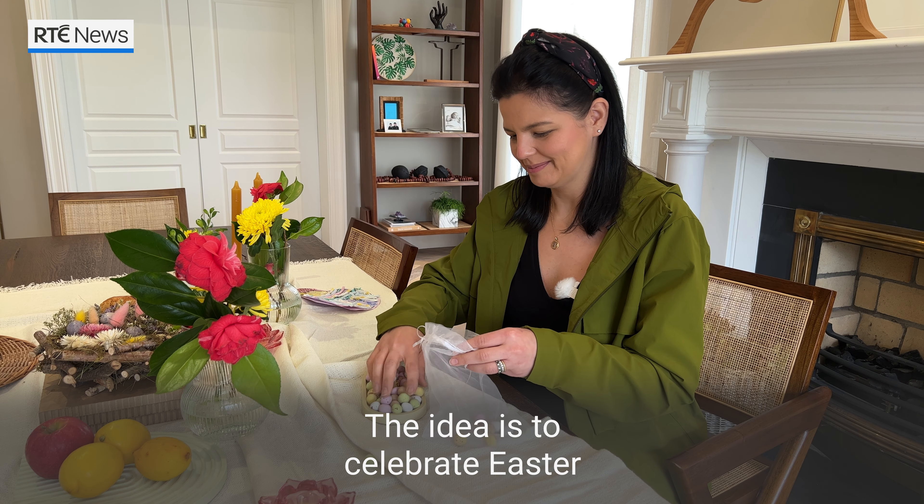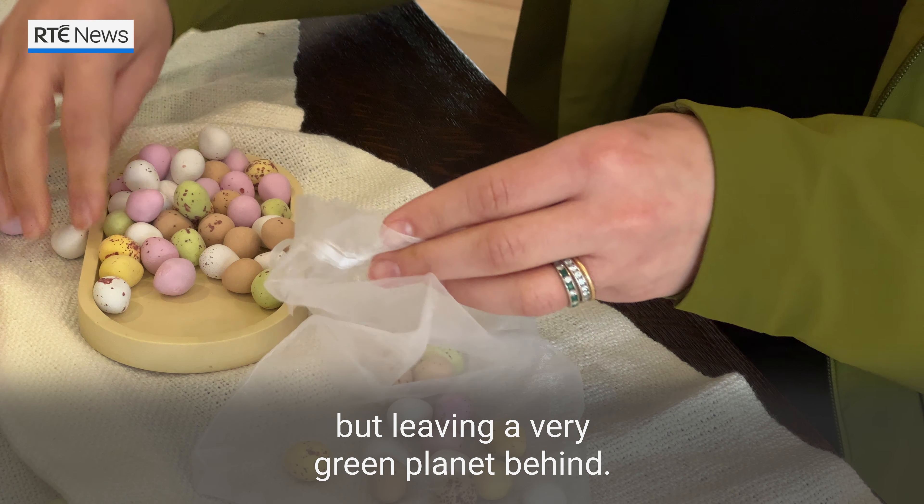The idea is to celebrate Easter, but really leaving a very green planet behind.